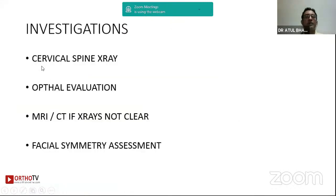We need some imaging. We always do cervical spine X-rays to rule out any anomalies and to make sure there is no pre-existing ocular disturbance. MRI or CT is not required unless you are unsure about the X-ray. There are certain software tools available to photograph the child's face and assess facial asymmetry, but these are not very commonly used in practice.